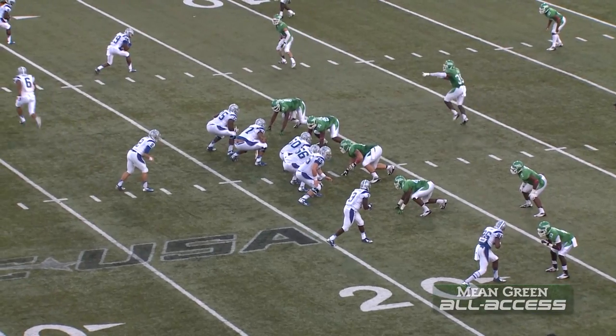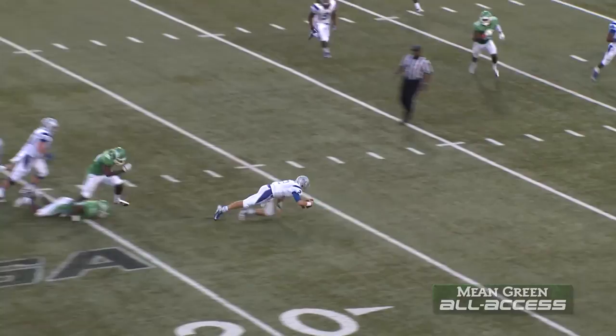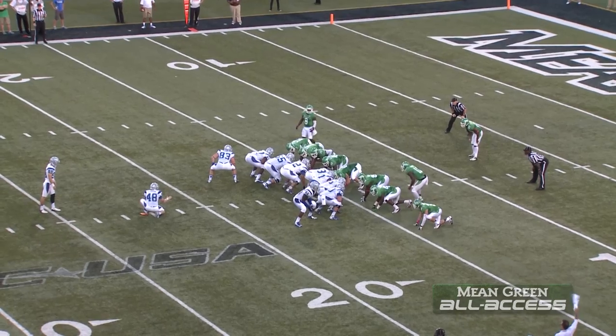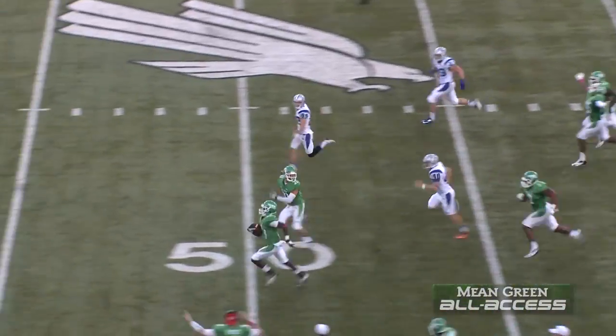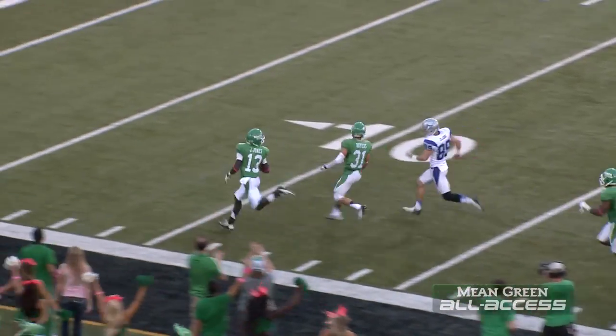Third and ten of the North Texas 17. The redshirt freshman, Austin Grammer, in the pocket. Grammer's going to try to run. He's tripped up. Down at the 14-yard line, and it was Chad Polk. This will be a 32-yard attempt from the right hash mark. Kick up and blocked, and scooped up by North Texas. Orr got the block.